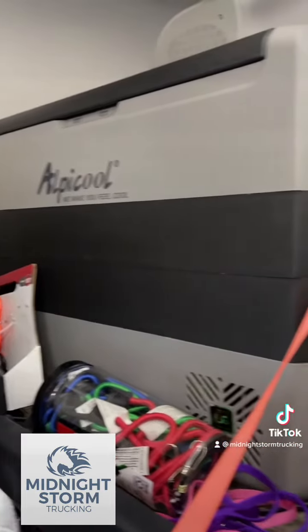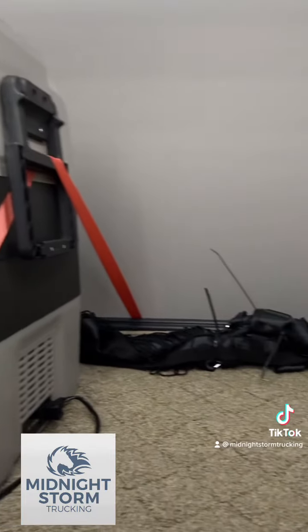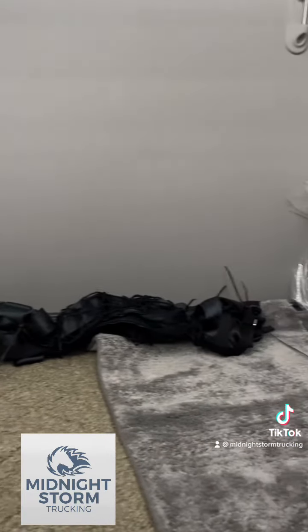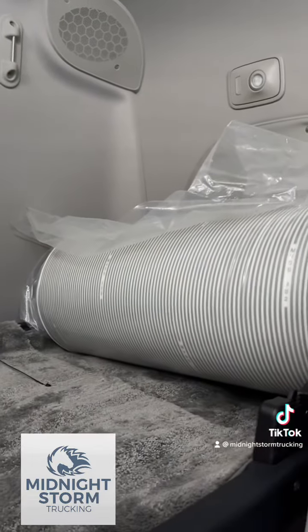The second bunk I'm not using as a bunk. It holds my freezer and right now a bunch of open space supplies, because this is where the cats are going to have all of their stuff.